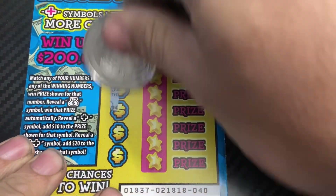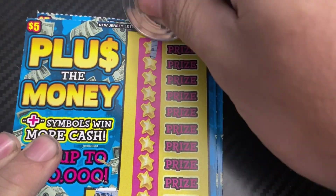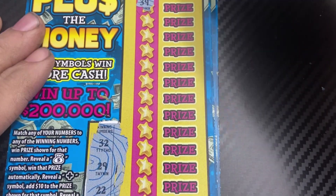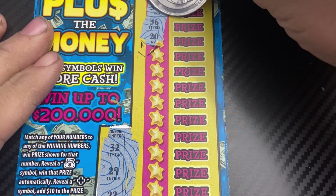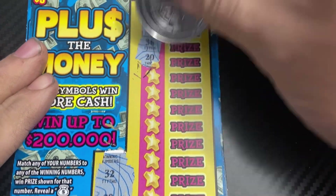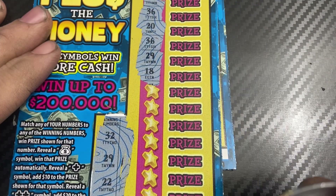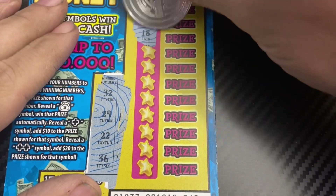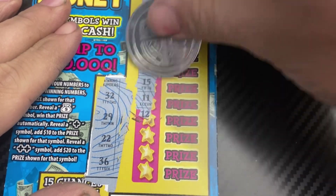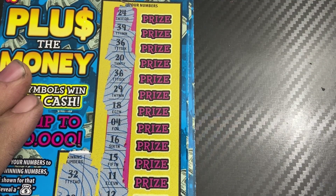Ticket 40 — numbers are 32, 29, 22, 36. We got 36! We got 36, so we're gonna win — nice. Two 36s, that's good. And a 29 — wow, we got three matches guys, nice! Three matches.